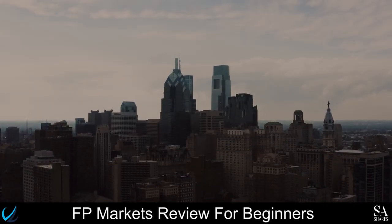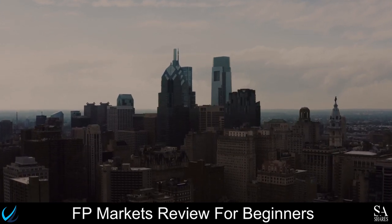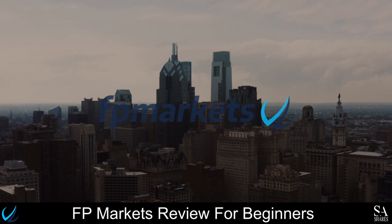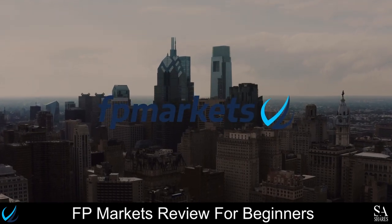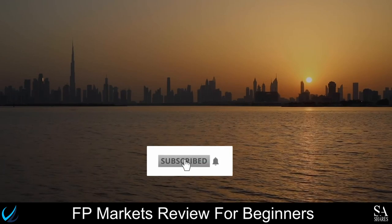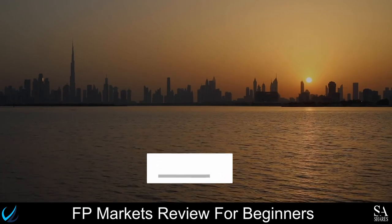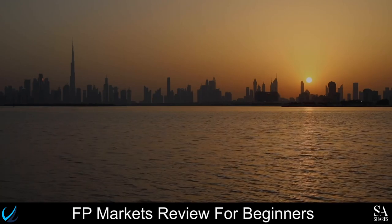Hi, this is Jason from SA Shares, and today we are going to be taking a look at FPMarkets. Be sure to like, subscribe, and click that notification bell to stay up to date with our latest videos. Let's get into it.